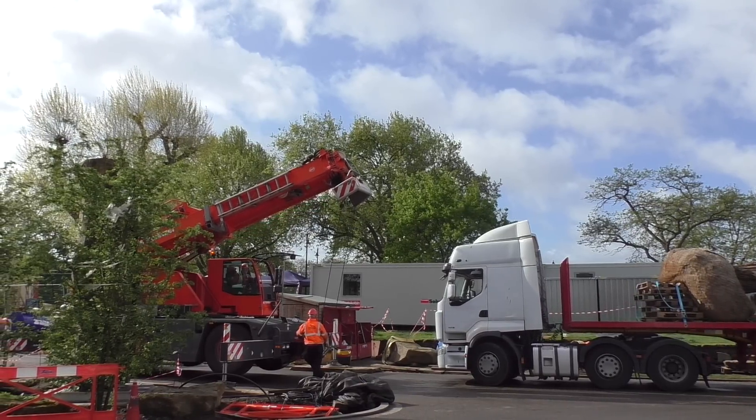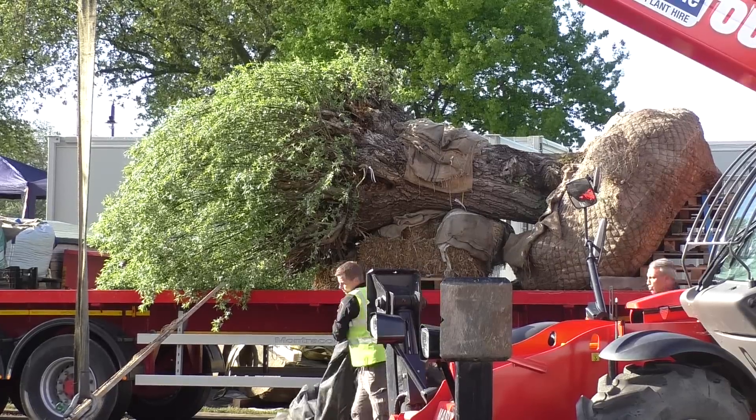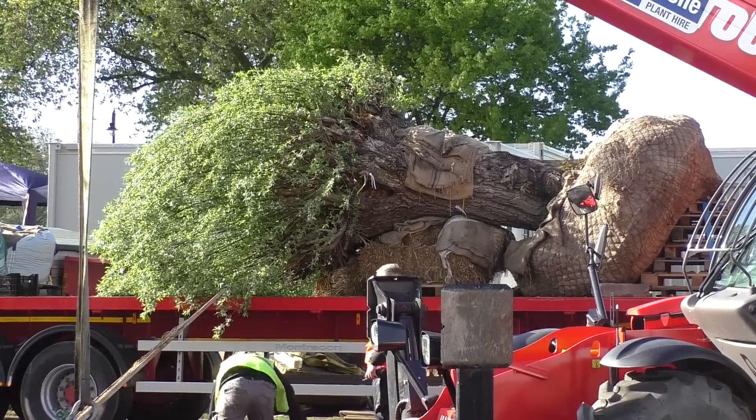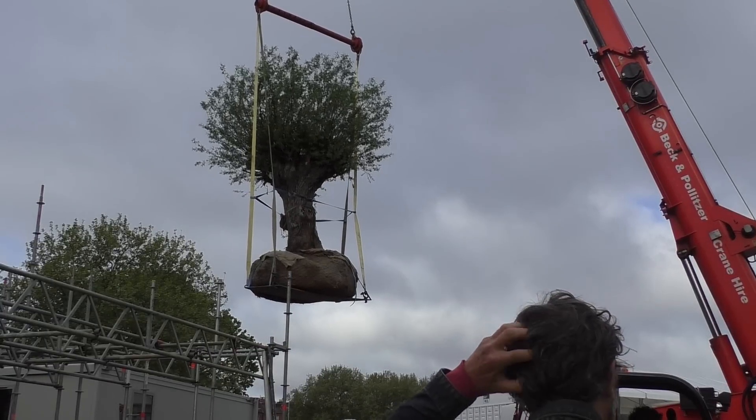After planting over 20 semi-mature trees, some up to six metres high, our last major challenge is to plant our enormous willow. At 60 years old and weighing six tonnes, it's the last lift for our crane team from Beckham-Pollitzer.